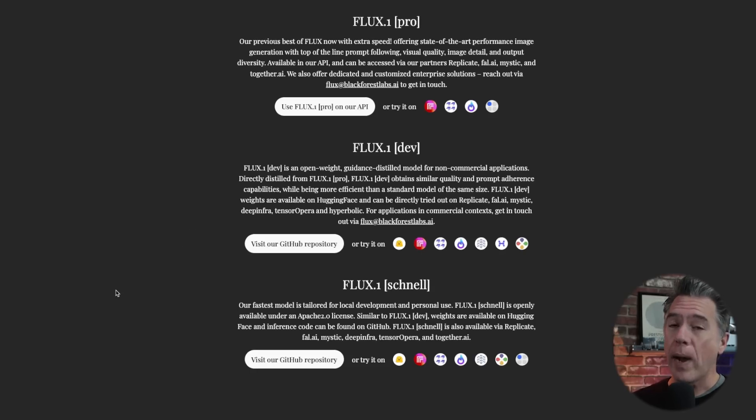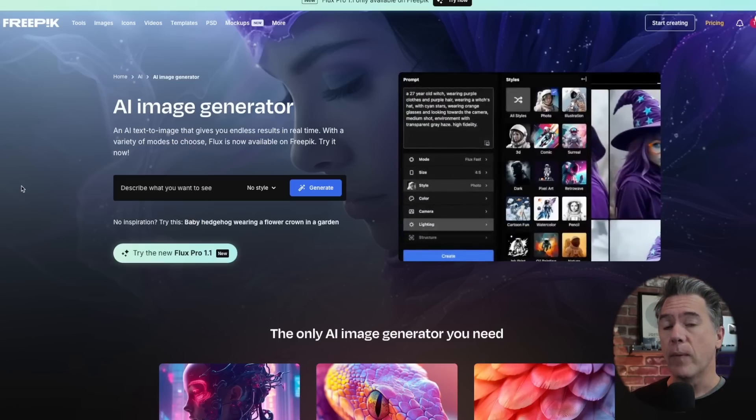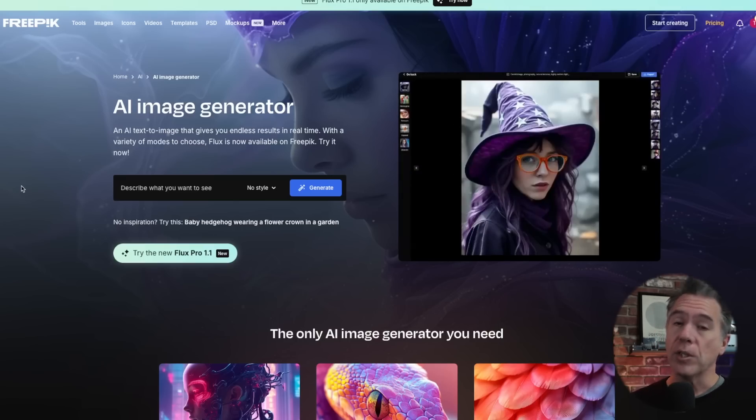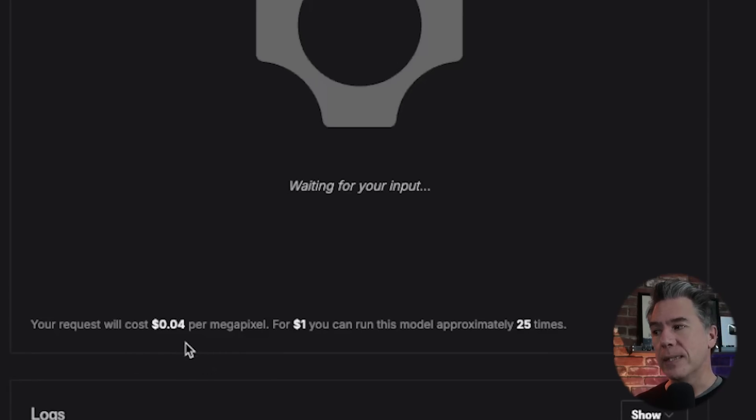Both Dev and Schnell can be run locally, although you're not going to be running either of them on your Dell potato — you'll need at least a mid-grade machine for Schnell and a higher-powered machine for Dev. A number of platforms have teamed up with Black Forest Labs so you can try out the Pro version, and more are joining every day. Currently it's available on FreePik, Replicate, Fal.ai, and Together.ai. FreePik is allowing free generations for 24 hours on launch day, though you still need to be a premium member for those free credits — otherwise you get five straight-up free generations. Alternatively, on Fal you can generate for $0.04 per megapixel, so for a dollar you could get 25 images.